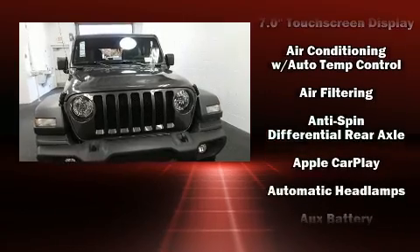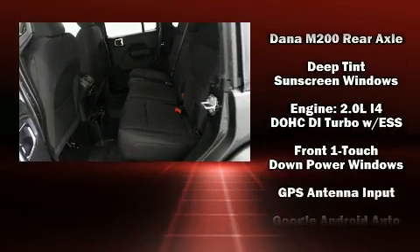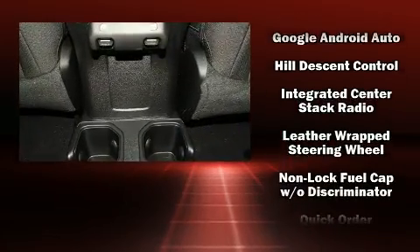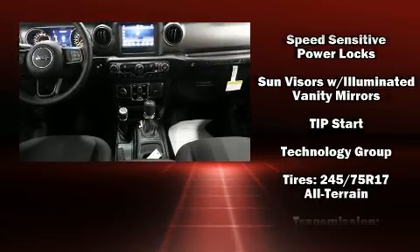Passenger security is always assured thanks to the various safety features, such as dual front impact airbags with occupant sensing, integrated rollover protection, traction control, ignition disabling, and four-wheel disc brakes with ABS. Brake assist technology provides extra pressure when applying the brakes.